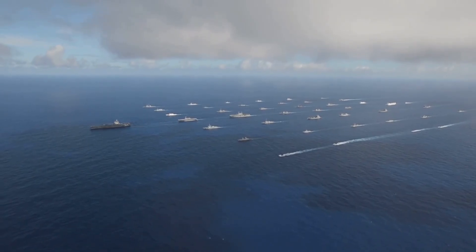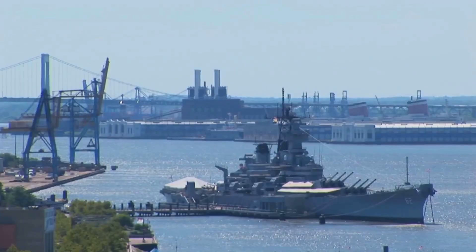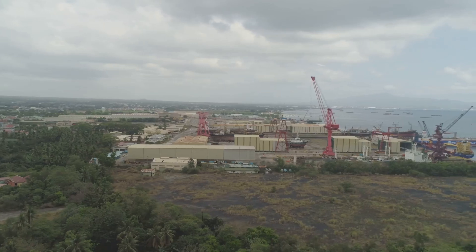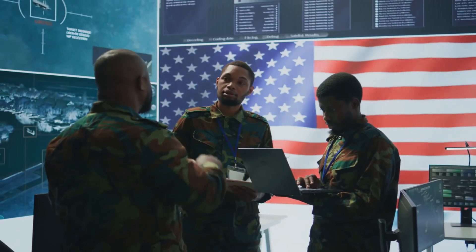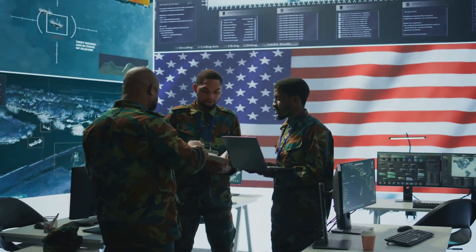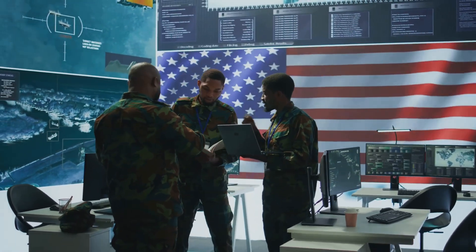The navy needs more ships in the water — a concept called presence. Having a ship somewhere shows a commitment and keeps an eye on things. But the fleet is shrinking because new ships are so expensive. The navy is caught in a tough spot: it needs more ships but can't afford to build enough of the high-end warships it has traditionally focused on.